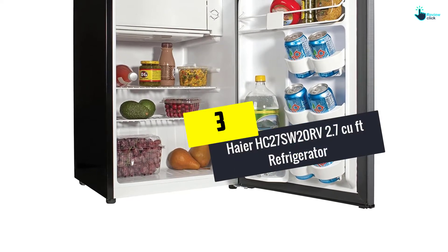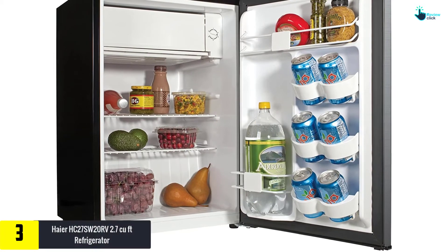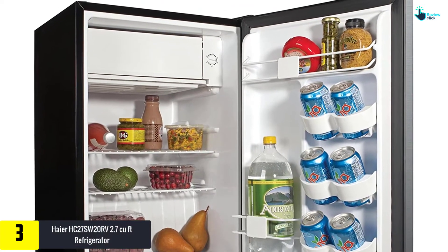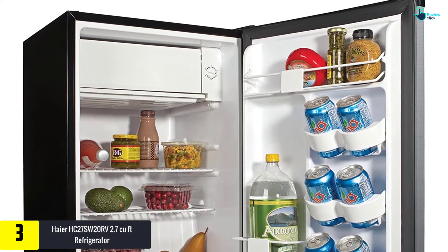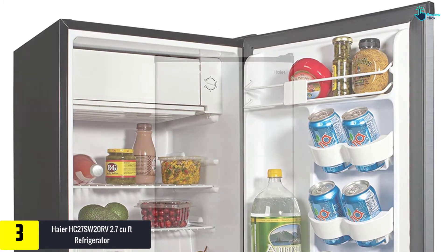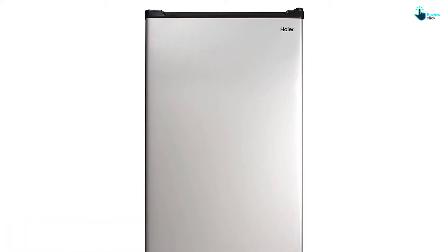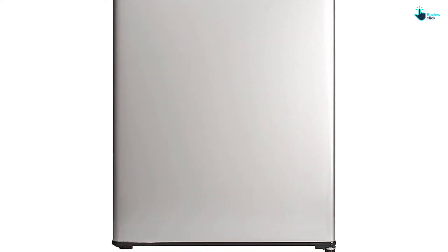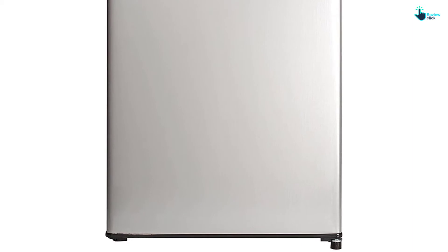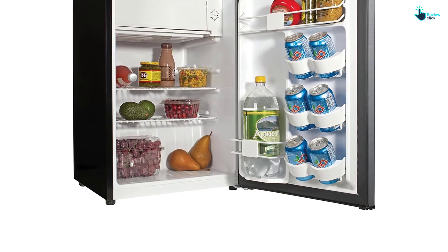At number 3, we have the Haire HC27 SW20RV 2.7 cubic feet Featuring Refrigerator. This next product by Haire is full of amazing features. For all those who are in search of a compact refrigerator, a reliable option to keep their snacks and drinks, this is the ultimate solution. This refrigerator comes with an enormous capacity of 2.7 cubic feet. For a small refrigerator, this is quite a fulfilling spacing to offer. All your favorite cola and snacks can now stay stocked up.